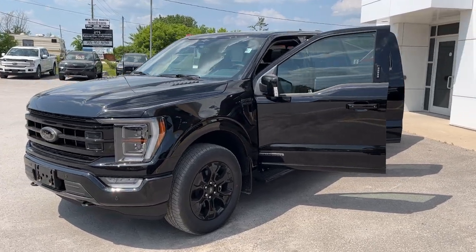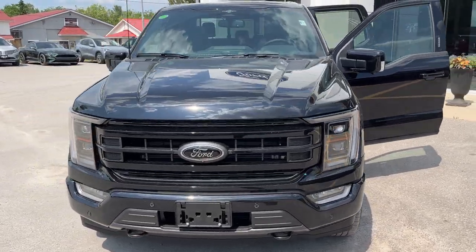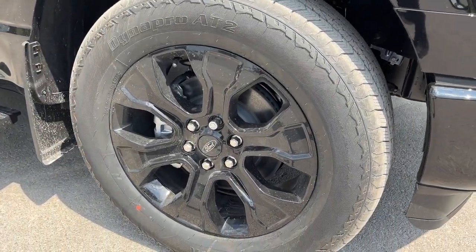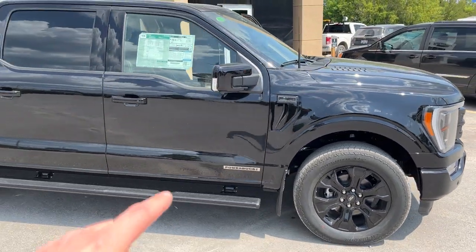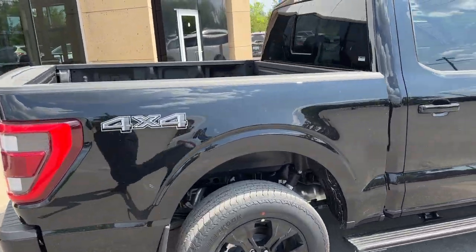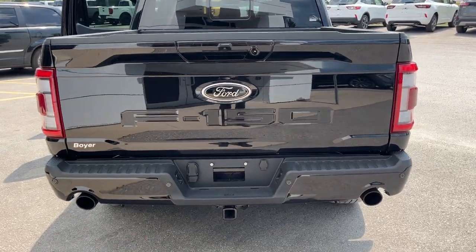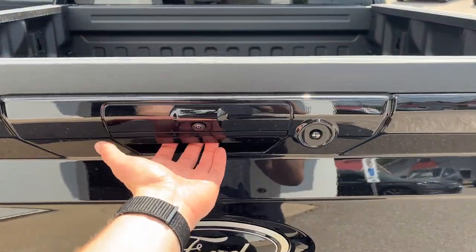2023 Ford F-150 Lariat 502A — this one has the PowerBoost engine, the 3.5-liter full hybrid. Rolling on those nice 20-inch black painted aluminum alloy wheels with all-terrain tires. This one does have the power deployable running board, the five-and-a-half-foot bed, and you do get that Ford Tough bed spray-in bed liner. Of course you've got your hitch and trailer connections, and this one does have the max trailer tow package.